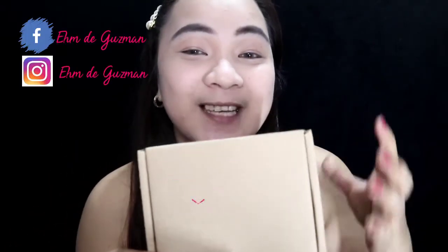Ang gagawin ko ngayon ay papakita ko sa inyo ang aking first PR box na nareceived from Philocia Cosmetics. Na-unbox ko na siya kasi sobrang excited ko. So ngayon, ang gagawin ko lang ay isaswatch ko yung mga lip tints na pinadala nila. Nakapaglagay na ako ng foundation ko and inayos ko na rin yung aking kilay. Isaswatch ko lang ang kanilang pinadalang lip tint. They sent me three colors or three shades.